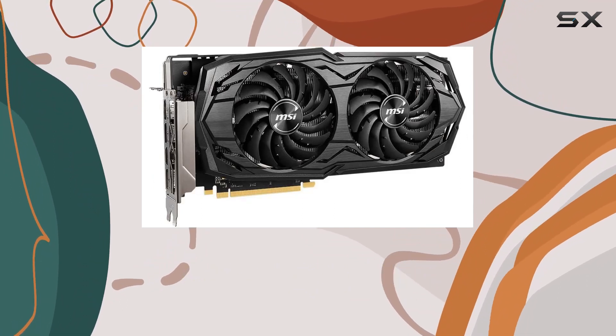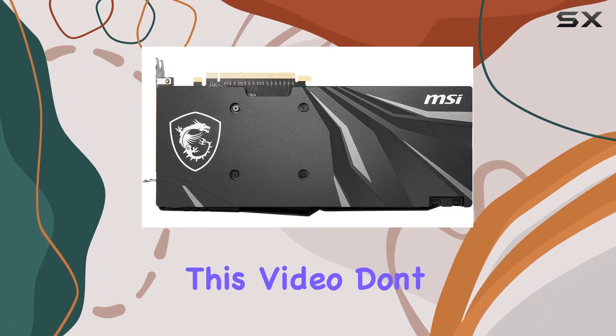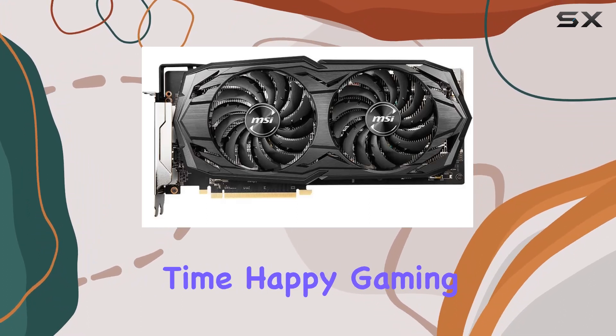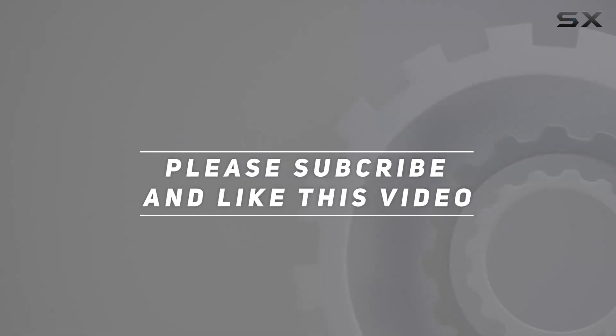That wraps up our review of the MSI Gaming Radeon RX 5600 XT. If you enjoyed this video, don't forget to like, share, and subscribe for more tech reviews and gaming content. Thanks for watching, and until next time, happy gaming. Check out the video description for an updated price.